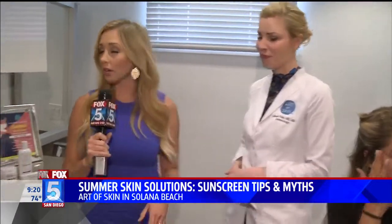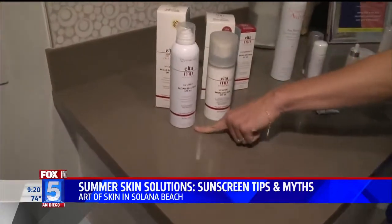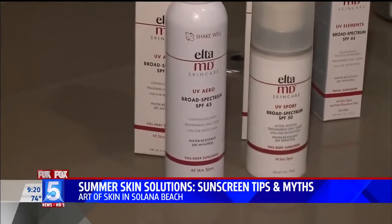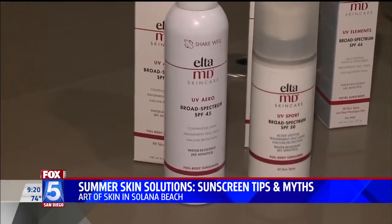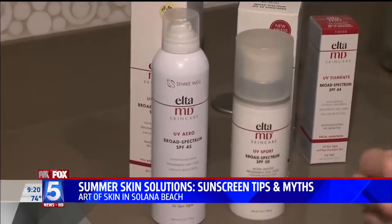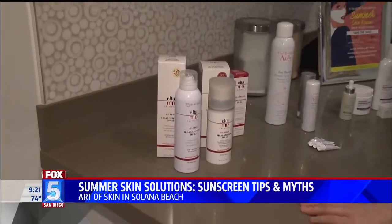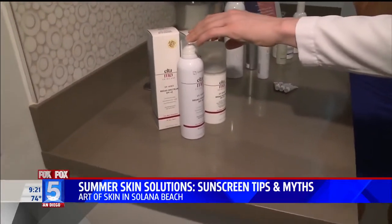These are the sunscreens we're talking about. This one you can put on your baby who's six months or older, and it's a spray, which is amazing when you're trying to chase those little ones around. It's recommended by both the Pediatric Academy and the Academy of Dermatology that you use something after six months of age, and it should be a purely mineral-based sunscreen. Before six months, you actually just want to keep kids out of the sun. It's also easy to apply in hair-bearing areas, so guys like this product a lot.